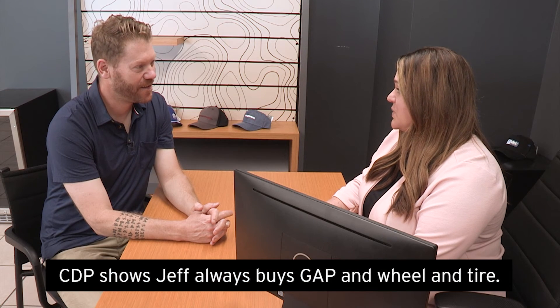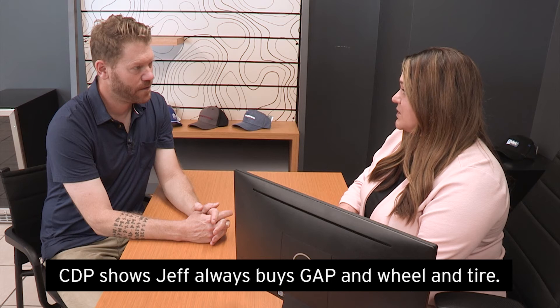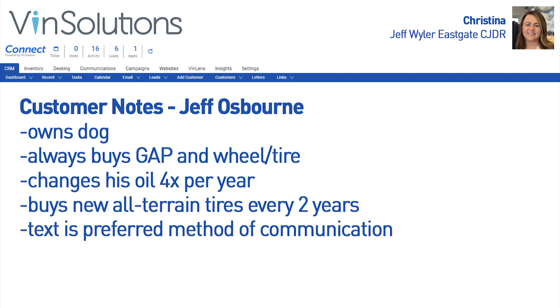All right Jeff, this is a fantastic truck. I know we're taking the wheel and tire protection package. I'd also suggest getting the GAP protection. We also do have an interior protection package that I think would be great to help prevent wear and tear from things like your dog. This is crazy — it's like you can read my mind.